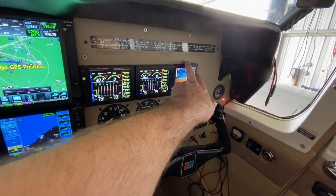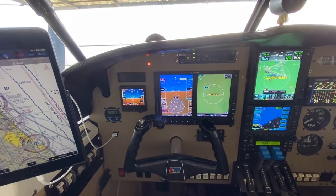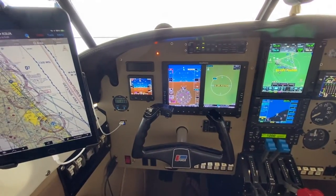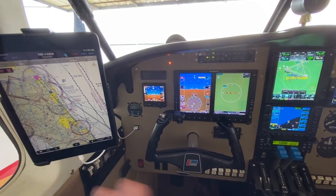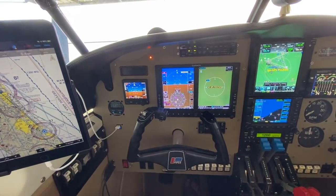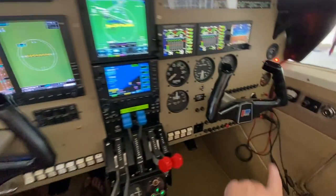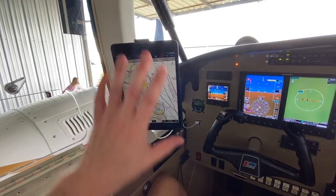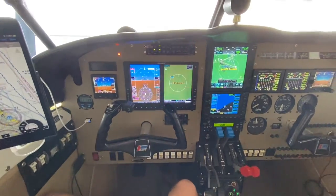Here and here I have redundant L3 Harris ESI 500 standby instruments. These two instruments have their own sensors and are mainly here for redundancy in the case of a panel failure elsewhere. They provide airspeed, altitude, and slip data, and because they have their own battery power and backup sensors, should I have a failure of the primary or secondary flight displays, I at least have the basic flight instruments to get me home. There are also a couple of USB power ports made by Midcontinent that provide power for cameras and the iPad typically mounted on the left — handy, especially on extended flights.